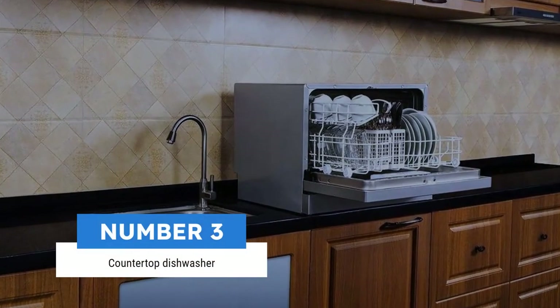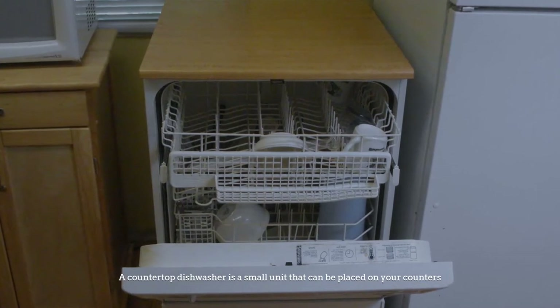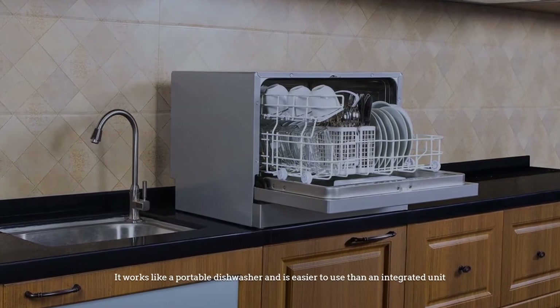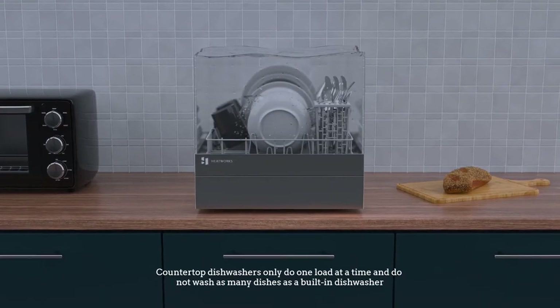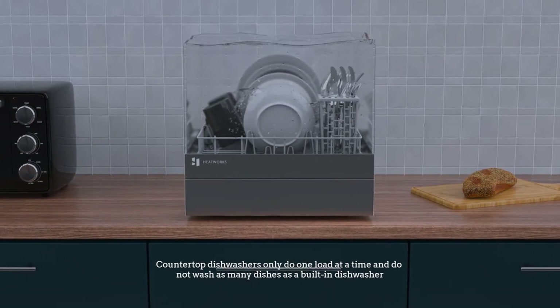Number 3: Countertop dishwasher. A countertop dishwasher is a small unit that can be placed on your counters. It works like a portable dishwasher and is easier to use than an integrated unit. Countertop dishwashers only do one load at a time and do not wash as many dishes as a built-in dishwasher.